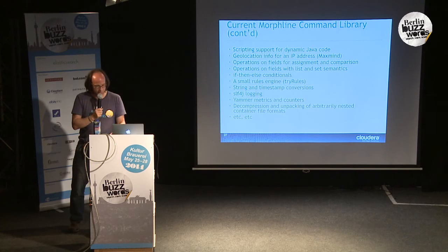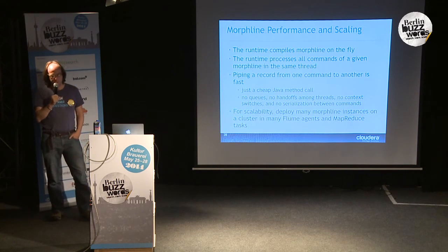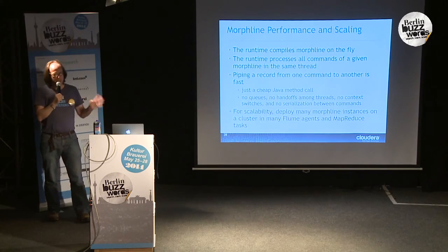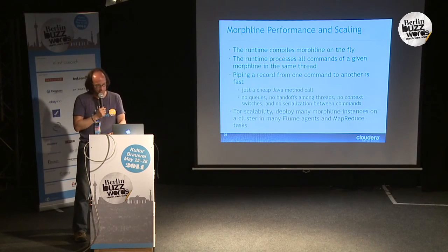Regarding performance: each Morphline is compiled on the fly and runs in a single thread. All the commands run in the very same single thread, so handing off data from one command to the other is truly just a Java method call — there's no serialization in between, no queue, no thread context switches, nothing. It's just one object calling another object. This is the reason why it's really fast. The way you scale out is by simply running many instances of the Morphline, typically one or two per CPU core on many nodes — an embarrassingly parallel processing model.